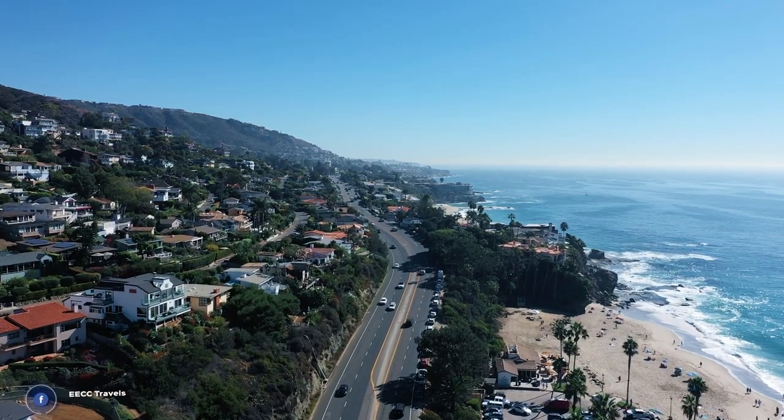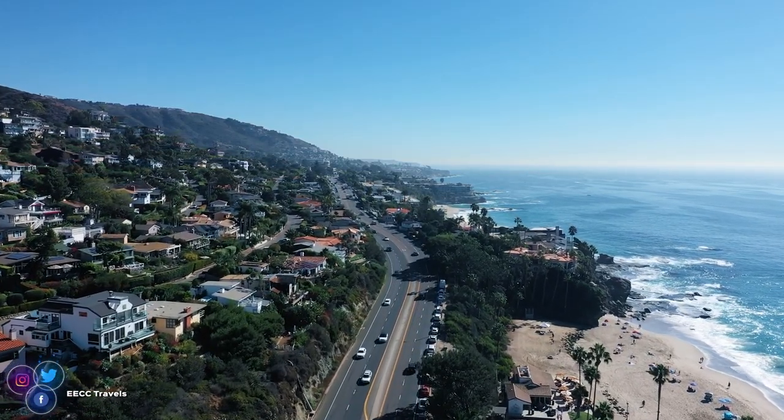Hello everyone, I'm Elisa with EECC Travels, coming to you from beautiful California with the Pacific Ocean behind me. Sitting here looking at the ocean and thinking about cruising, today we're going to talk about how to pick the best cabin on a cruise ship and which cabins to avoid.